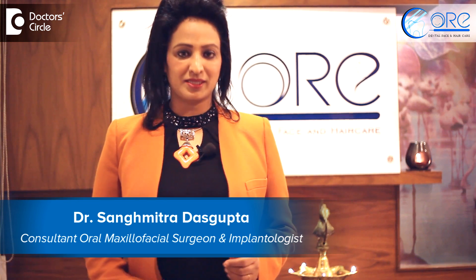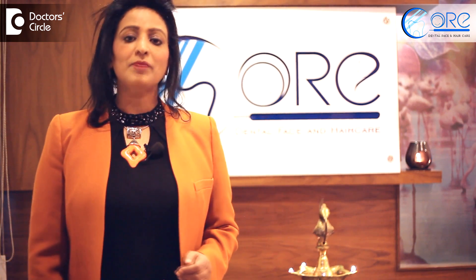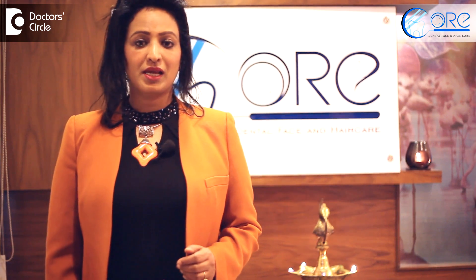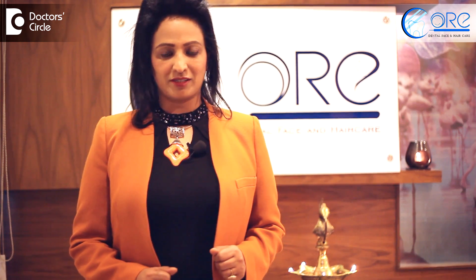Hello, I'm Dr. Sangha Mitra, Director Core, The Dental Face and Hair Care. I'm a maxillofacial surgeon with main focus on laser dentistry, general dentistry, implants, and I'm most passionate about neuromuscular dentistry.